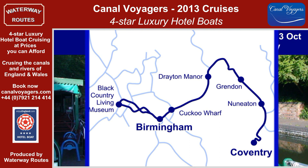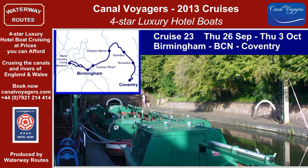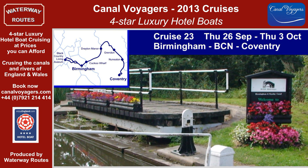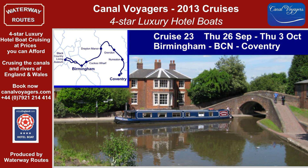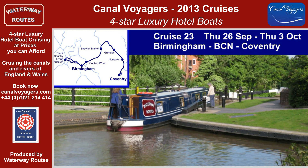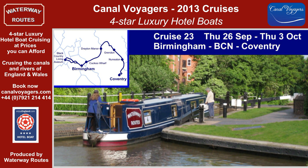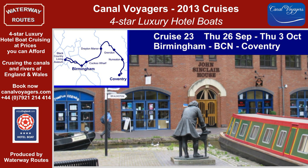Cruise 23 takes us to the Black Country Living Museum, then down the long flights of locks out of Birmingham and along the Birmingham and Fazeley Canal to Fazeley Junction. Alternating countryside and small towns mark our journey along the Coventry Canal, where the slow-filling locks at Atherstone keep us entertained for a while, until the twisting Long Pound leads us past Hawkesbury Junction to reach Coventry and its restored basin.